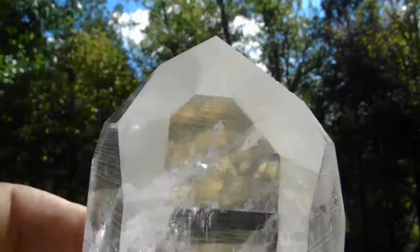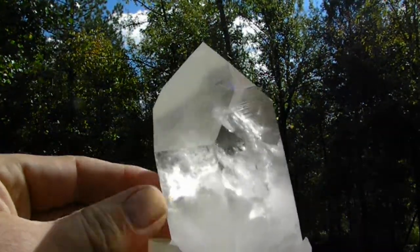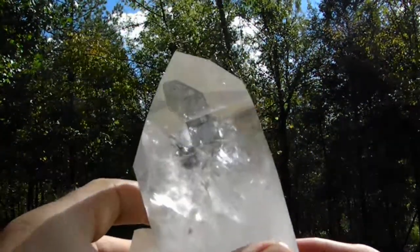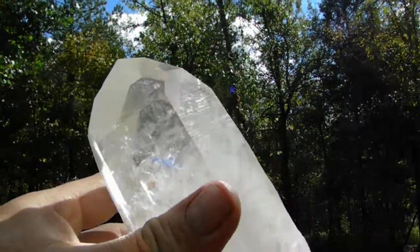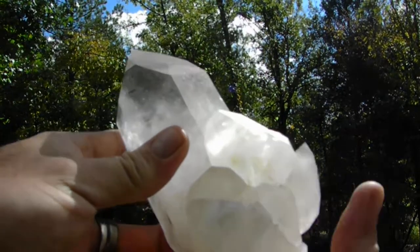Right in the center of the video right now. This point has real sharp edges and is optical clear. It's in perfect condition, has some nice rainbows inside of it, and has some smaller points to the side of it.